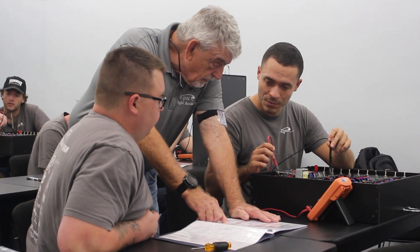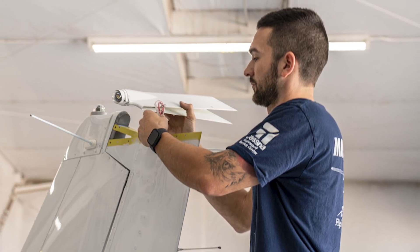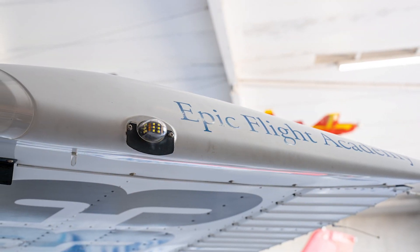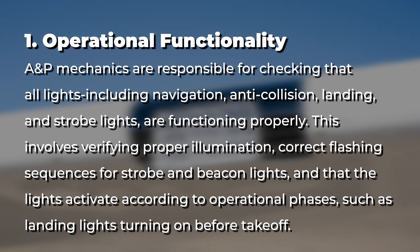Aircraft mechanics perform thorough inspections of interior and exterior lighting systems to ensure compliance with FAA and ICAO regulations while maintaining flight safety. During an inspection, they focus on key areas. For operational functionality, AMT mechanics check that all lights — including navigation, anti-collision, landing, and strobe lights — are functioning properly. This involves verifying proper illumination, correct flashing sequences for strobe and beacon lights, and that lights activate according to operational phases, such as landing lights turning on before takeoff.